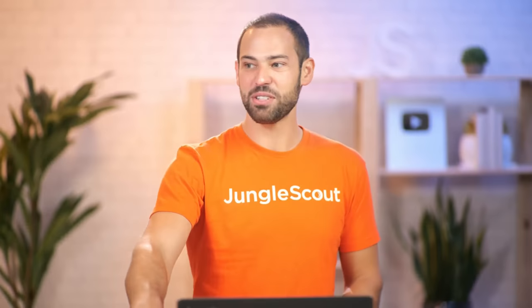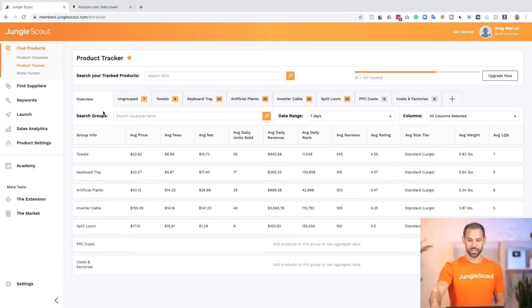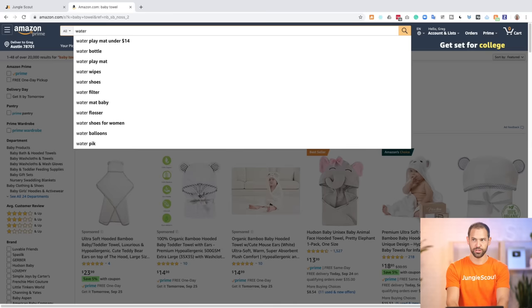So let's go ahead and switch over to the live demo. I know you guys are really going to like this, and I'm really excited to hear the feedback in the chat box. Let's go over to Amazon and do an example search.